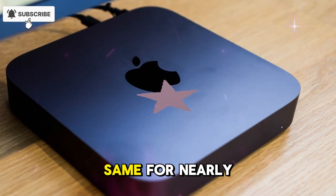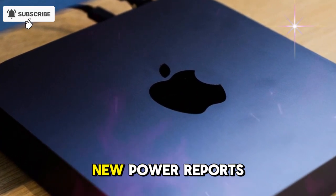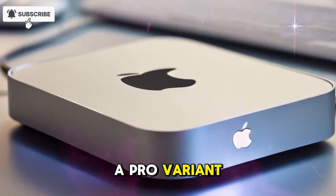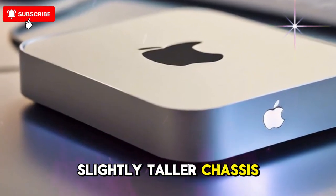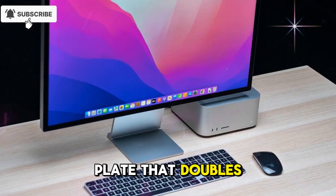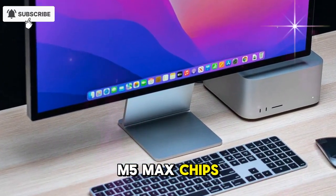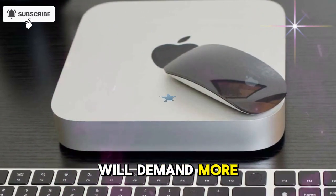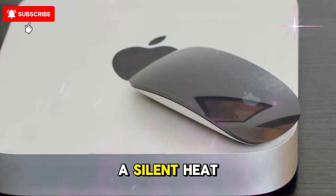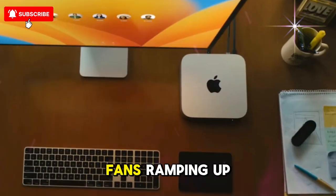The Mac Mini has looked the same for nearly a decade, but leaks suggest Apple might finally give it a redesign worthy of its new power. Reports mention two versions — a standard M5 Mac Mini and a Pro variant. The Pro model might have a slightly taller chassis with a darker aluminum body, possibly featuring new cooling vents or a top plate that doubles as a heatsink. The M5 Pro and M5 Max chips, both rumored for this model, will demand more cooling capacity. Some insiders even claim Apple may introduce a silent heat dissipation design that allows the system to handle desktop-level performance without fans ramping up.